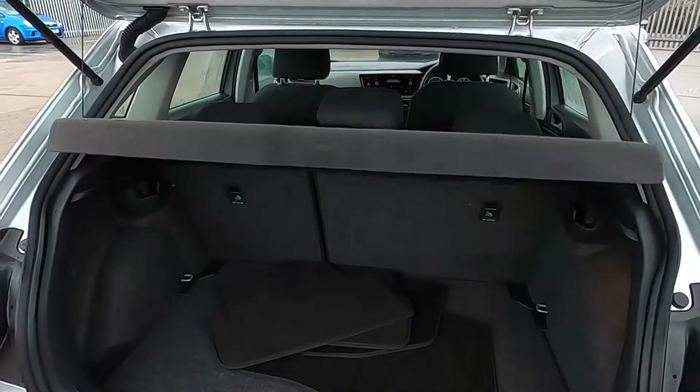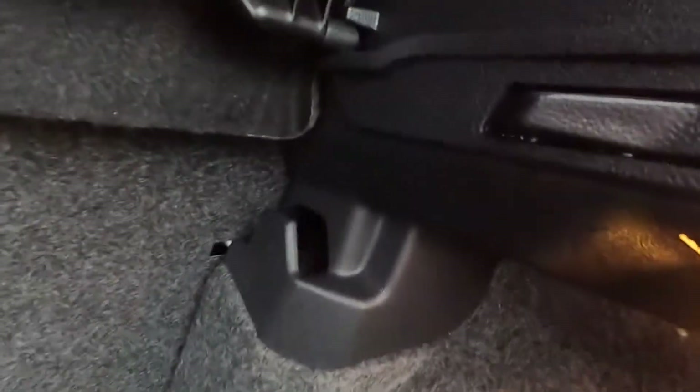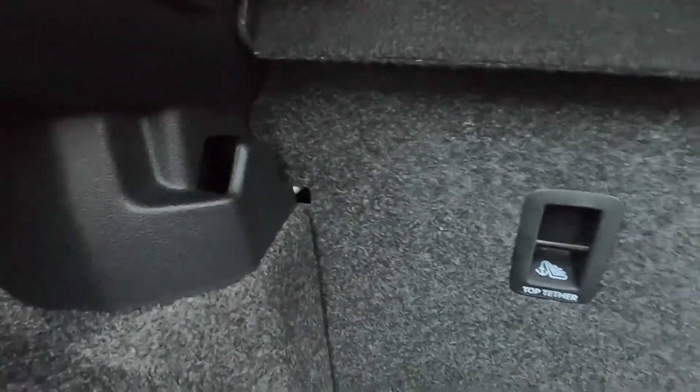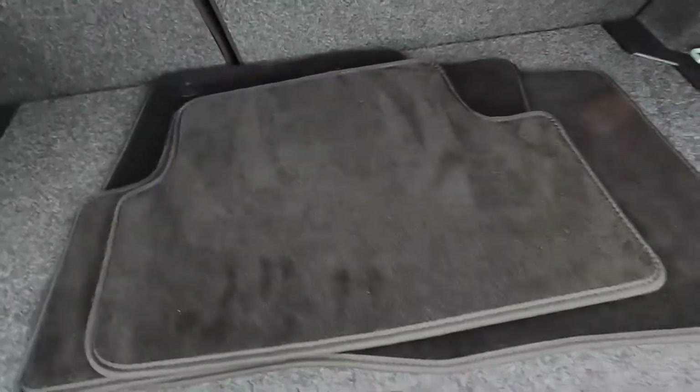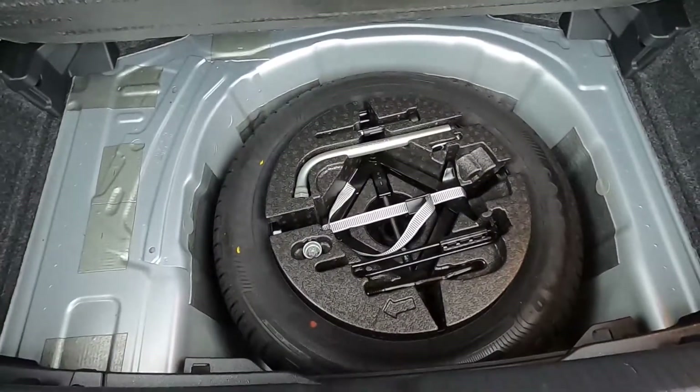Inside the boot you've got a lovely practical area — plenty of room to fit shopping and luggage without any issue. You've also got hooks either side to keep things nice and secure, a full set of floor mats, and a space saver spare wheel.